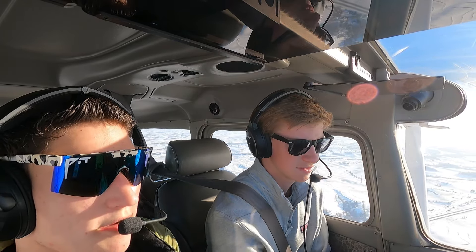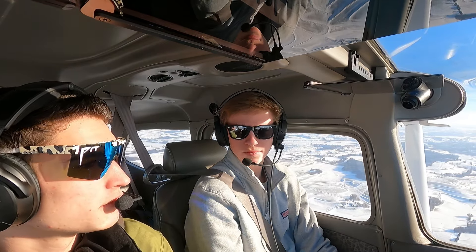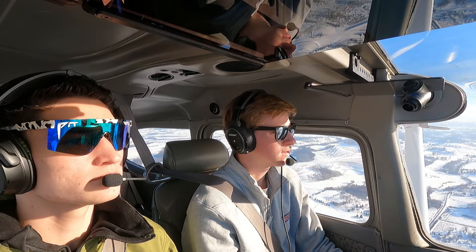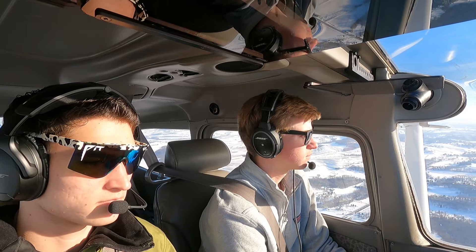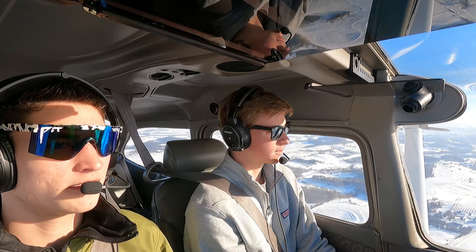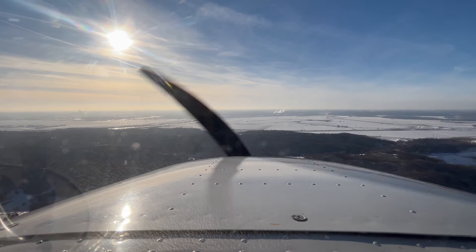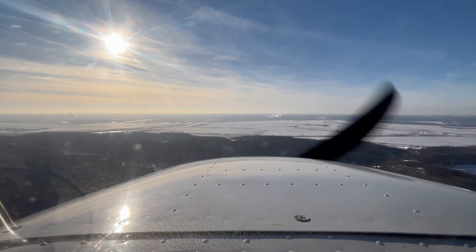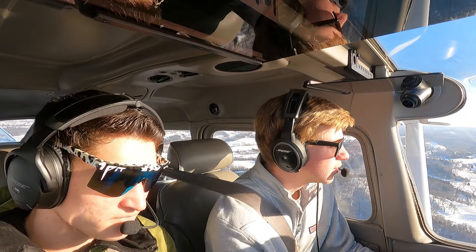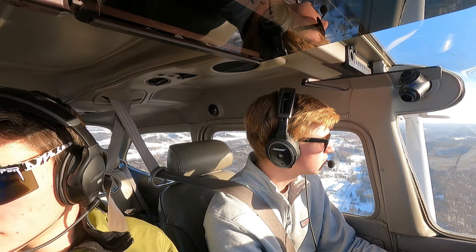Temperature down to 10 degrees — cranking up the heat. SkyWest 5294 is holding short of runway 14 Right, cleared for takeoff. We observe them getting off quickly. Cessna 73 Golf, runway 18 clear to land. We readback: clear to land, runway 18, Cessna 2373 Golf.